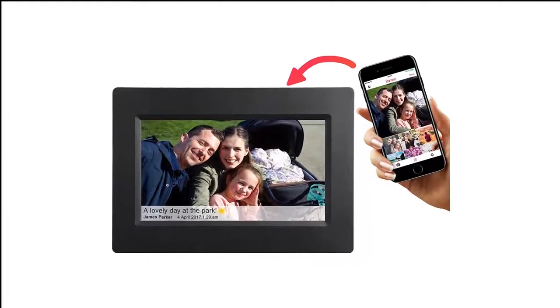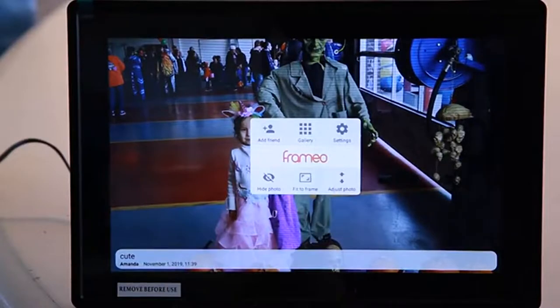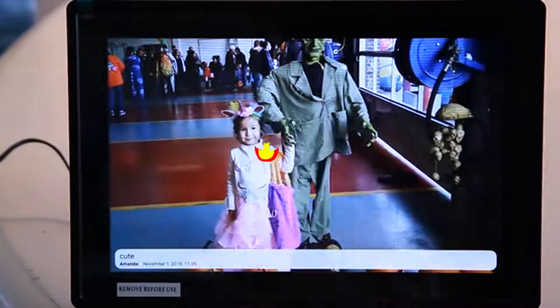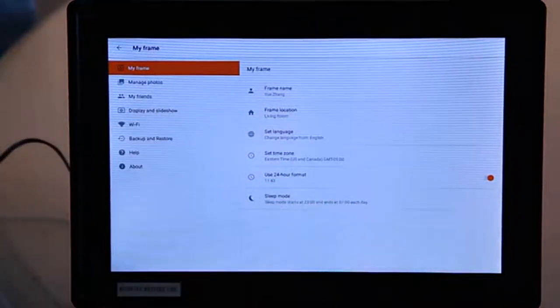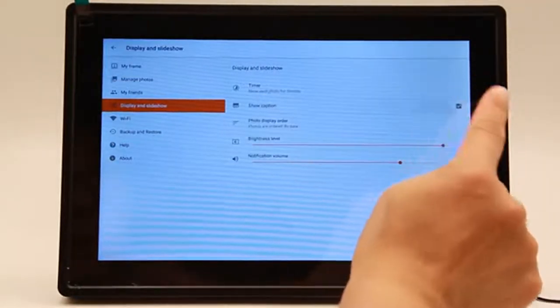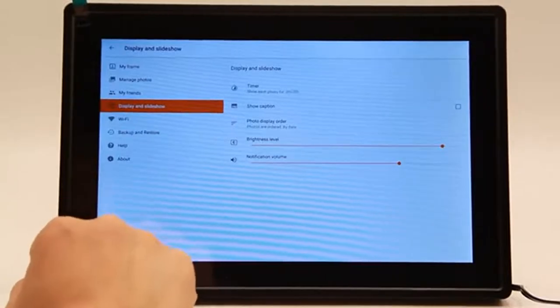Number 9 in my list is the FeelCare 7-Inch Smart Wi-Fi Digital Picture Frame. The FeelCare is a compact, handy picture frame that displays your images beautifully. Its black matte plastic exterior is low-key and subtle, so it looks nice in any room. With a 1024x600, 16:9 picture, image quality is crisp and clear, and you can use the touch screen to adjust brightness.